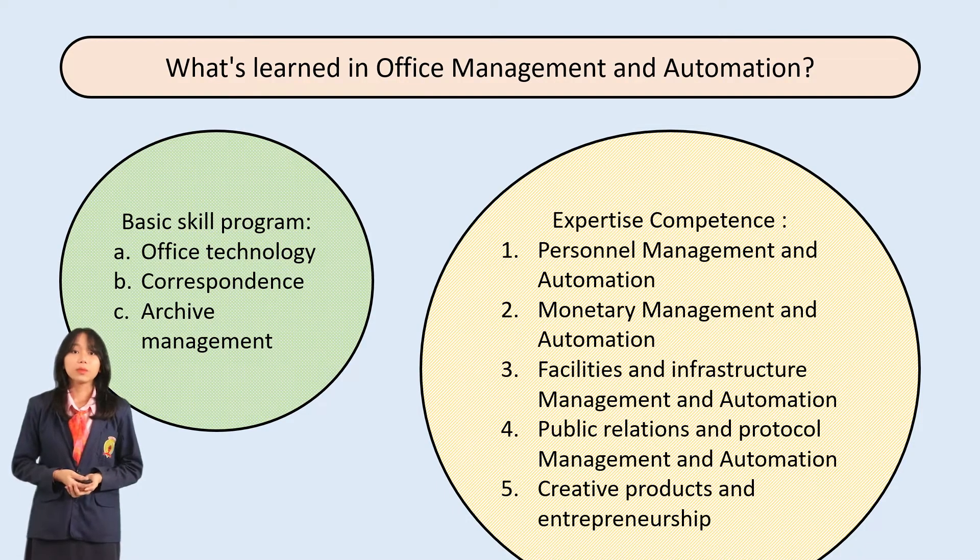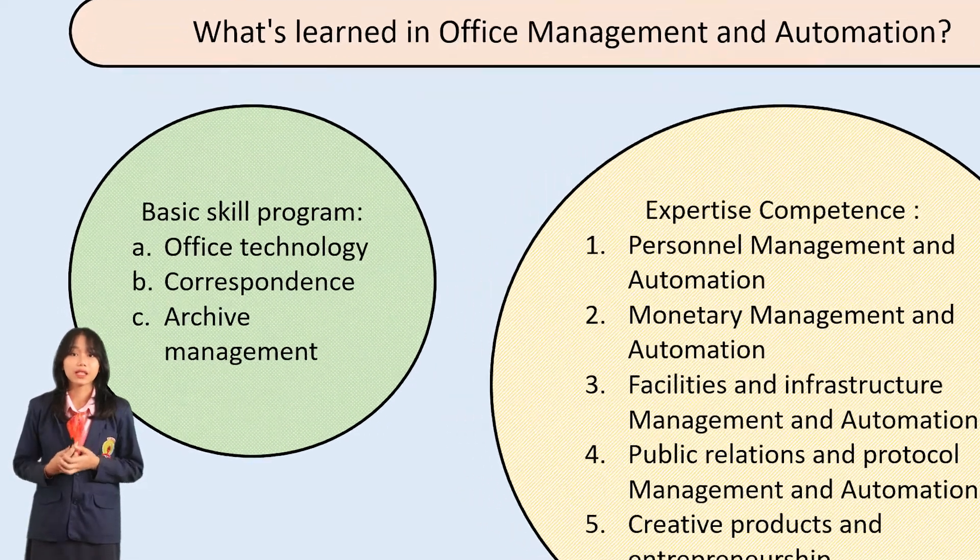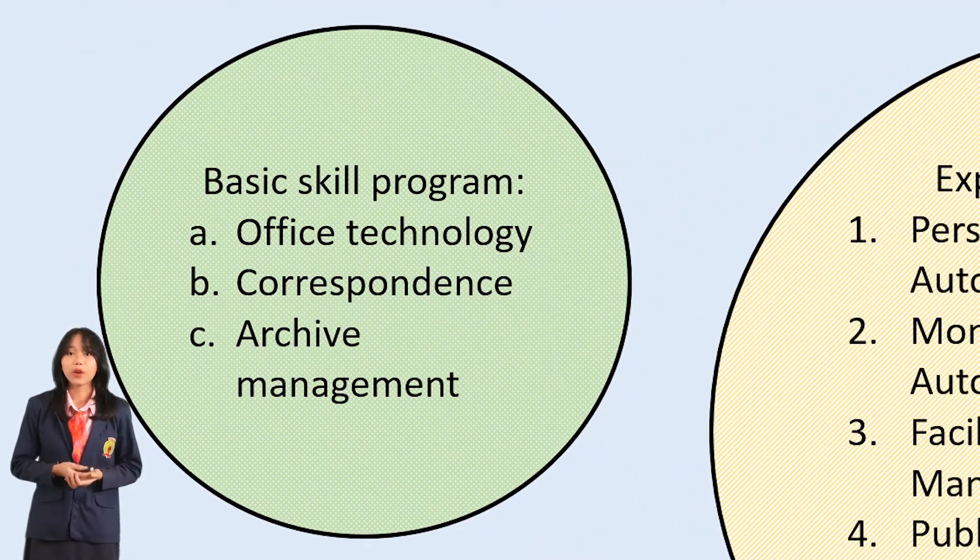What is going to be learned in Office Management and Automation? The learning materials are divided into two parts: the Basic Skill Program and Expertise Competence. The Basic Skill Program is further divided into three areas: Office Technology, Correspondence, and Archive Management.